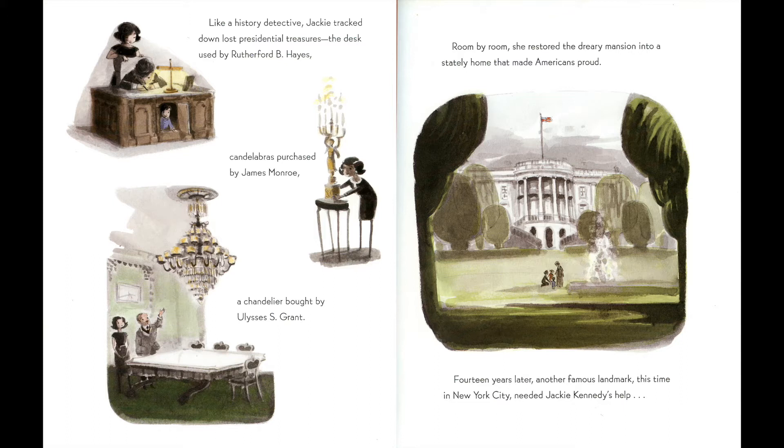Like a history detective, Jackie tracked down presidential treasures: the desks used by Rutherford B. Hayes, candelabras purchased by James Monroe, a chandelier bought by Ulysses S. Grant. Room by room, she restored the dreary mansion into a stately home that made Americans proud. Fourteen years later, another famous landmark — this time in New York City — needed Jackie Kennedy's help.